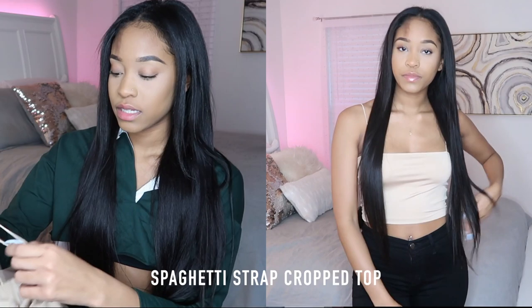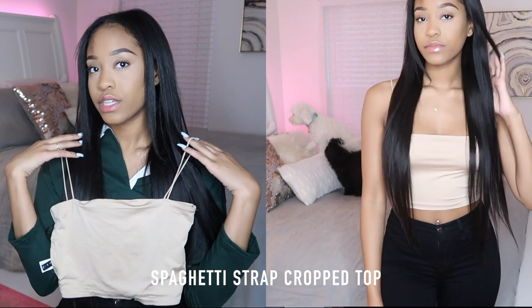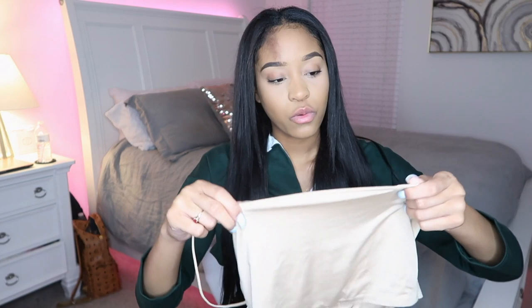The next piece I got was this spaghetti-strapped crop top with a really thin cami-like layer across it. It's really cute — you can layer this up with one of the coats I got or just wear it on its own. Really nice material, very thick, made with really nice quality. It's double-lined so you don't have to worry about anything showing through.